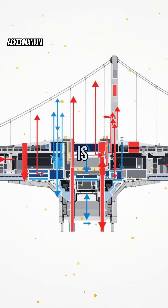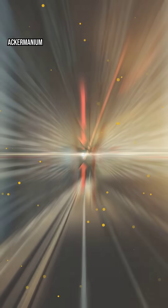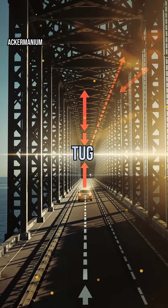This delicate dance is what keeps even the longest bridges standing strong, no matter what rolls across them. Let's zoom in. Tension is the force that pulls materials apart, like a rope in a tug-of-war.